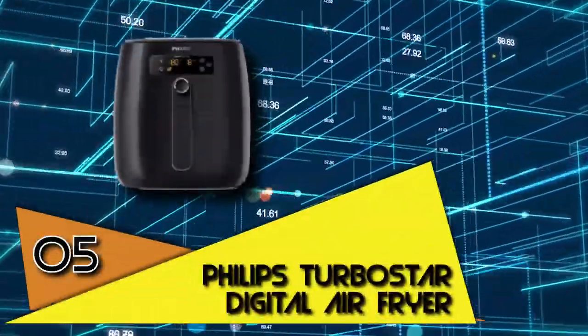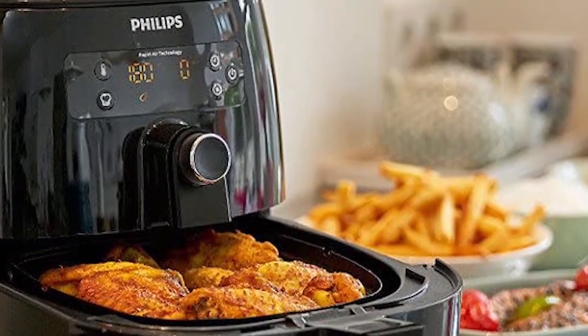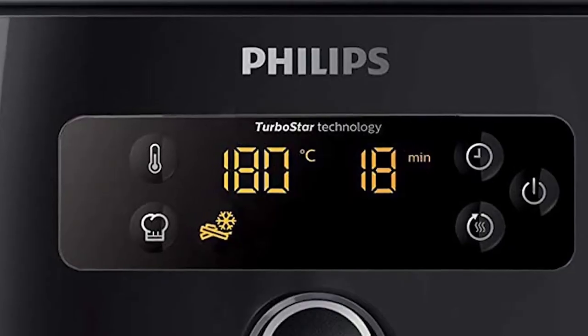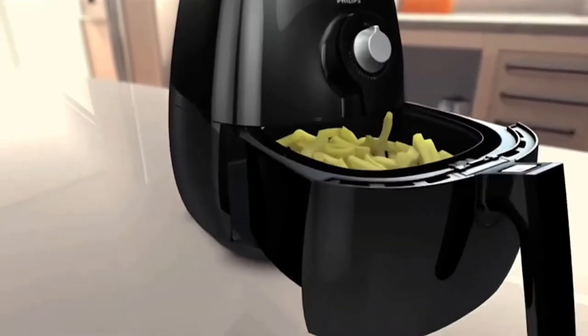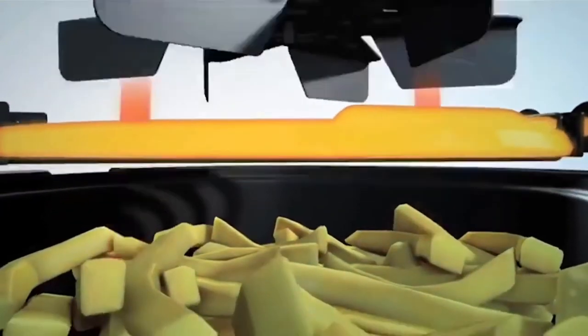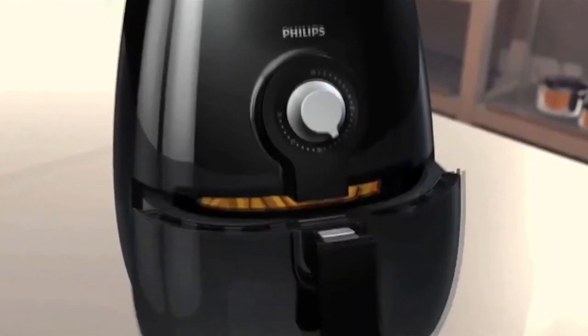Fifth on the list is the Philips Turbostar Digital Air Fryer. Now that it's mid-summer, you certainly aren't as enthusiastic about flipping on the oven, which may mean your quarantine bread-making days could be behind you. But if you'd also like a fresh way to prepare food, try an air fryer. Air fryers require less cooking oil than conventional frying methods and are lightweight so as not to overheat the kitchen. The Philips Turbostar Electric Air Fryer is our choice for the best air fryer overall. It has a spacious size of 2.75 quarts, comes with a recipe book with over 200 recipes, and has a special keep-warm feature so you can keep food warm for up to half an hour after cooking. It's currently $70 off Amazon's asking price.